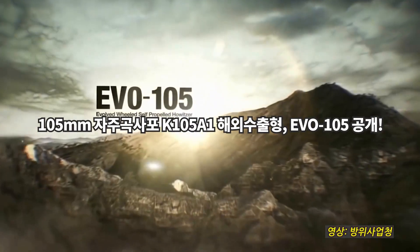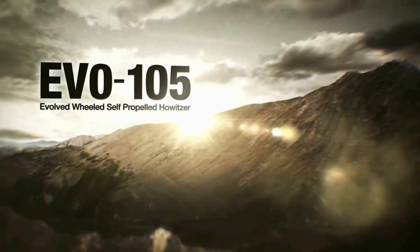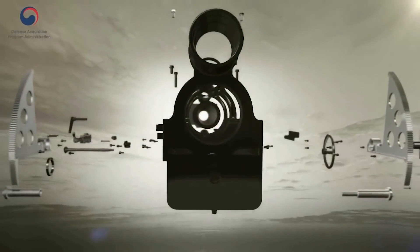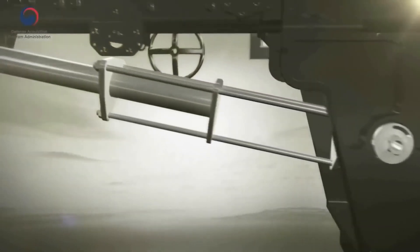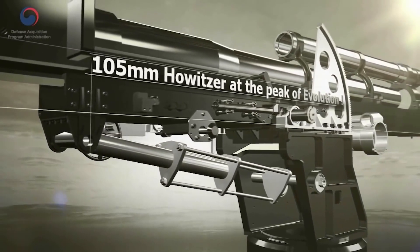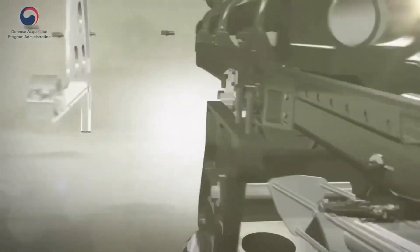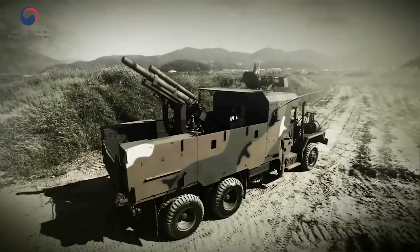Introducing the EVO 105, the 105mm wheeled self-propelled howitzer. It is a cost-effective modern artillery system which integrates an in-service 105mm howitzer and a 5-ton truck with an automated operations system. It is a state-of-the-art artillery that can carry out shoot and scoot tactics required in modern warfare.